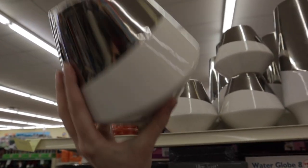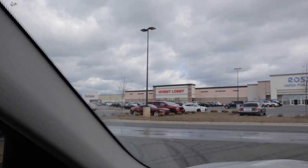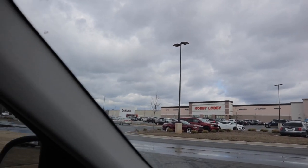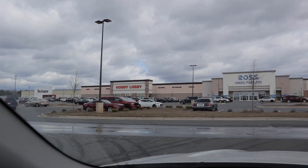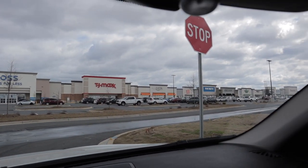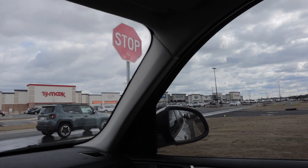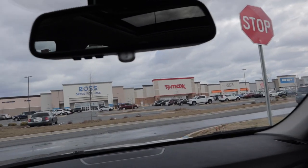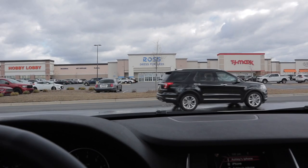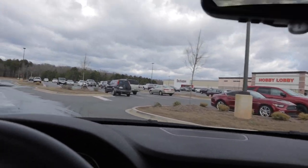I'm pulling into this shopping center over in Indian Land close to Valentine, and they have a ton of places to check out: Burlington, Hobby Lobby, Ross, TJ Maxx, Five Below, Dollar Tree, Kirkland's, and Home Goods. I didn't realize all these places were in here! We're gonna check out all these spots and see what they have as far as pots.